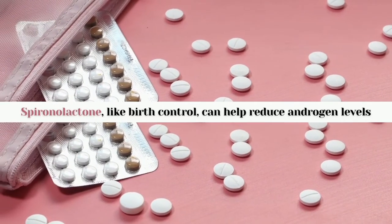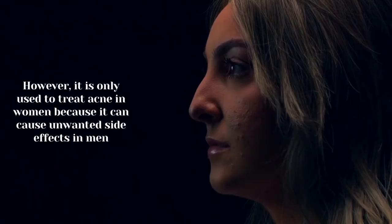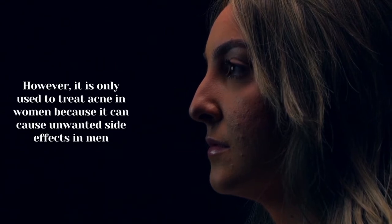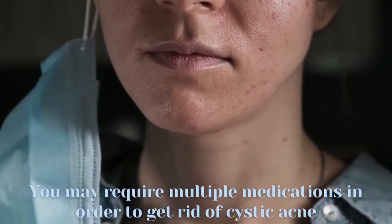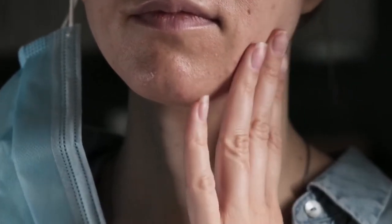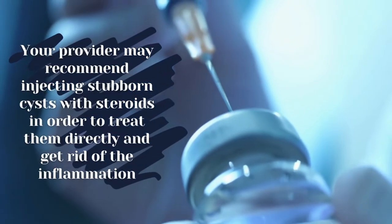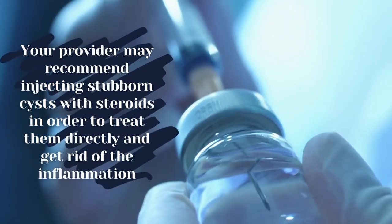Spironolactone, like birth control, can help reduce androgen levels; however, it is only used to treat acne in women because it can cause unwanted side effects in men. You may require multiple medications to get rid of cystic acne. Your provider may also recommend injecting stubborn cysts with steroids in order to treat them directly and reduce inflammation.